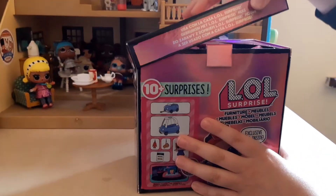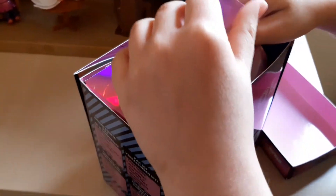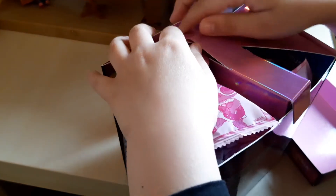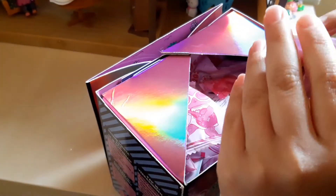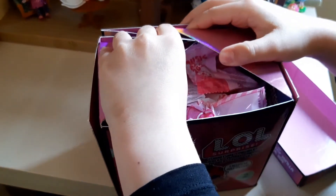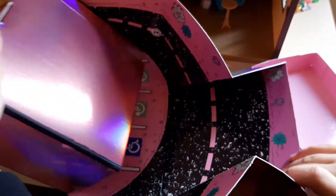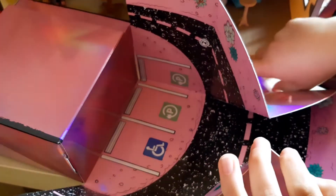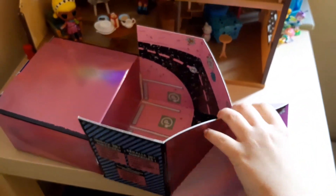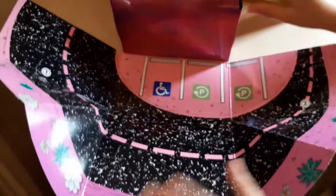This is the box. You can open it like this — it says 'unfold the playset' because the box itself is the playset, so do not break it. You open it from here and then it goes like this. We chose this one because we have the OMG and it looks like this.